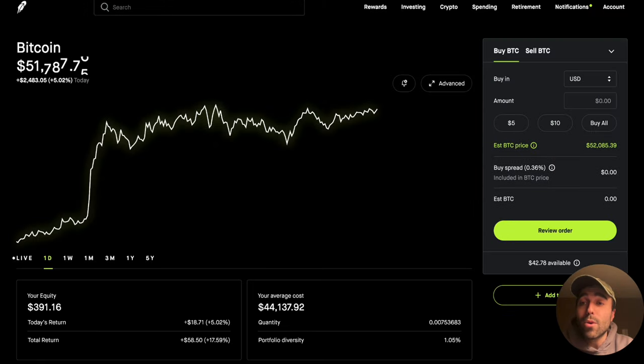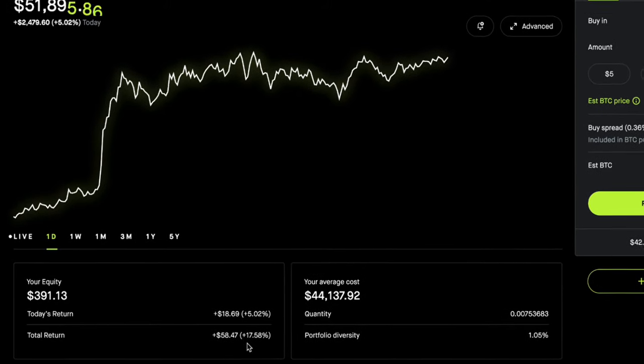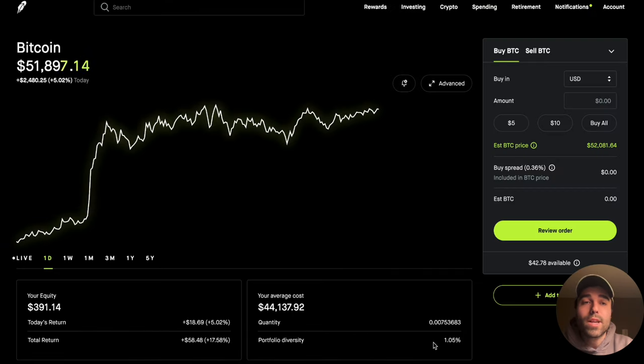Bitcoin has been going up pretty substantially. My average cost was $44,000, so I got in a few weeks ago, and my total return on Bitcoin currently is 17.58 percent. It's only 1 percent of my portfolio — I only have $391 in here — but the price of Bitcoin is up $2,500 today. It's absolutely fantastic and it's over $50,000 for the first time in the past year or two.